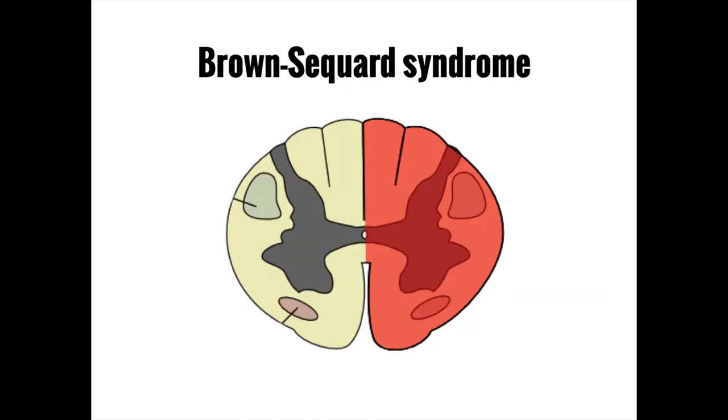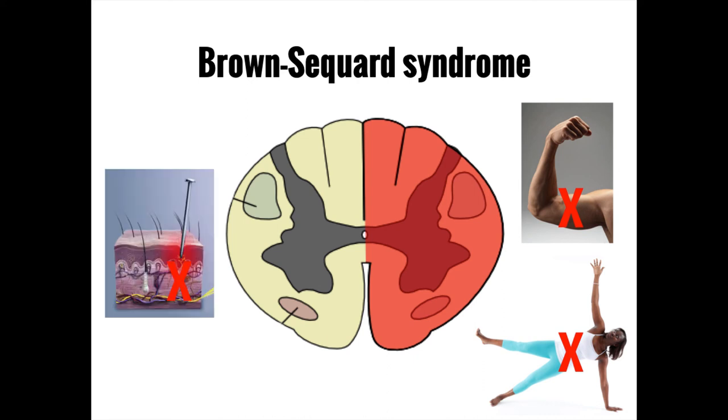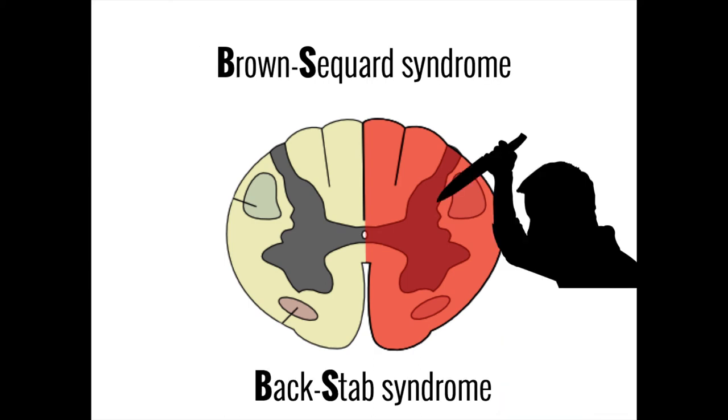Brown-Séquard syndrome occurs when one half of the spinal cord — right or left — is injured more than the other. Motor function as well as fine touch, vibration, and proprioception are compromised on the same side as the lesion, while crude touch, temperature, and pain are affected on the opposite side. This is because the nerves carrying non-discriminative touch, temperature, and pain cross over immediately.